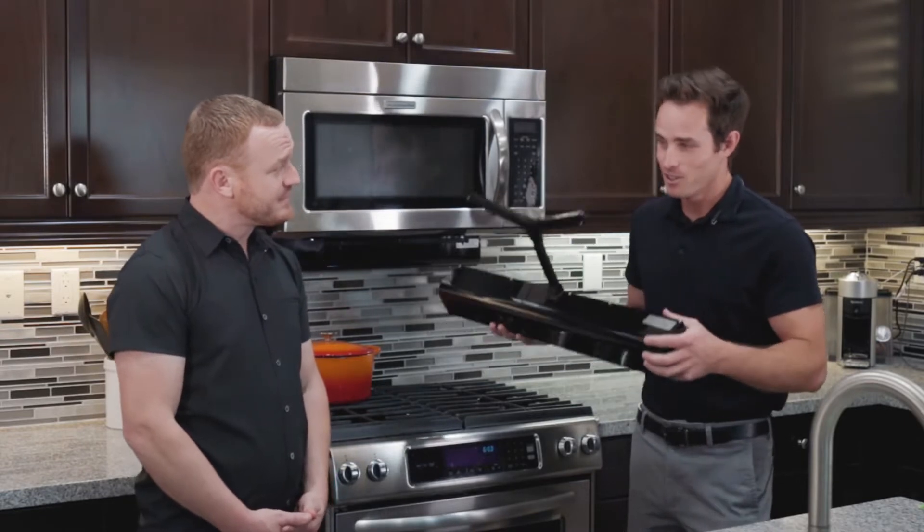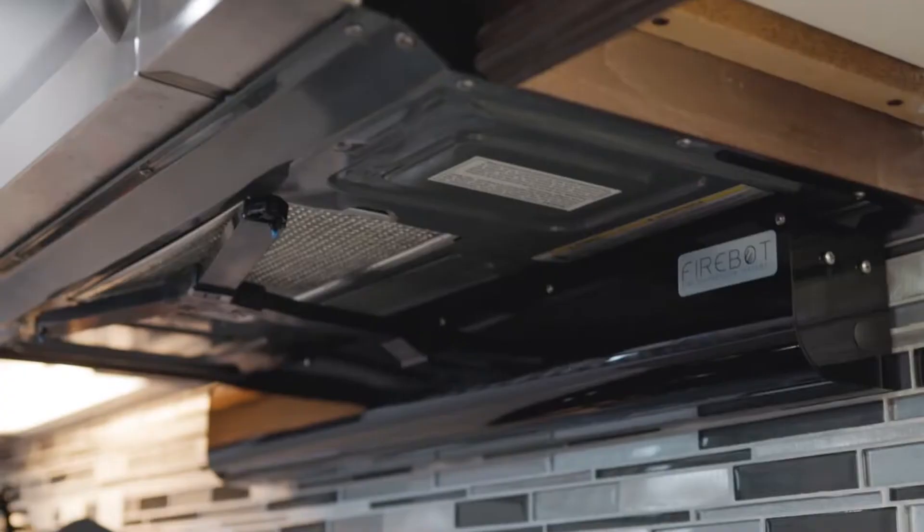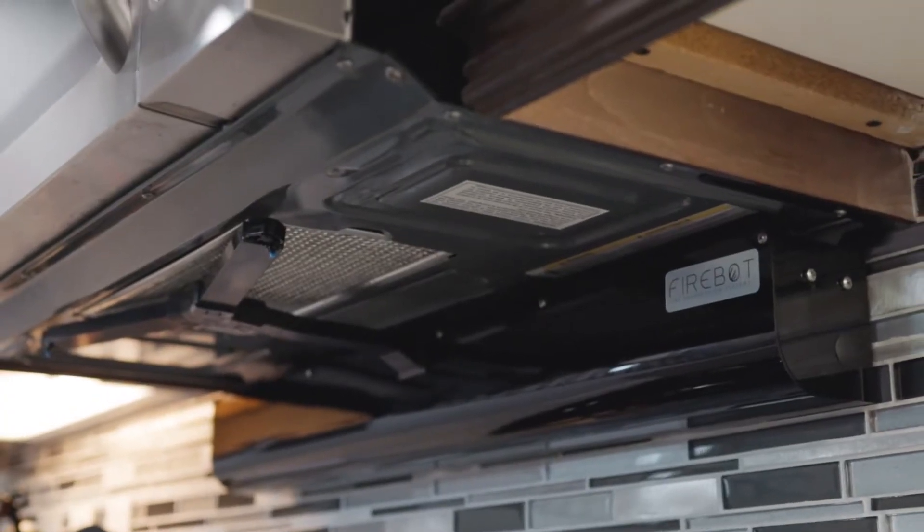Well, luckily, Brandon, we have FireBot. This is the world's first smart fire suppression device that can detect your stovetop fire and put it out.